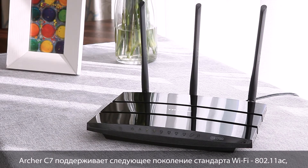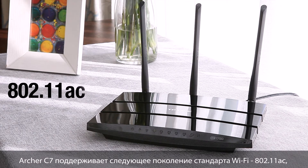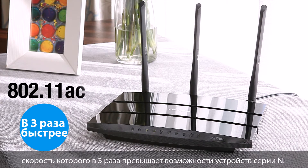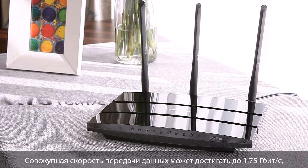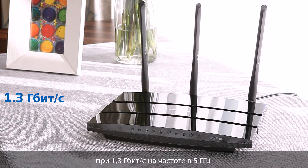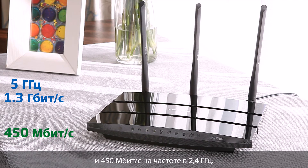The Archer C7 comes with the next generation Wi-Fi standard, 802.11ac, 3 times faster than wireless N speed. Total data transfer speeds can achieve up to 1.75Gbps, with 1.3Gbps over the clear 5GHz channel and 450Mbps over the 2.4GHz channel.